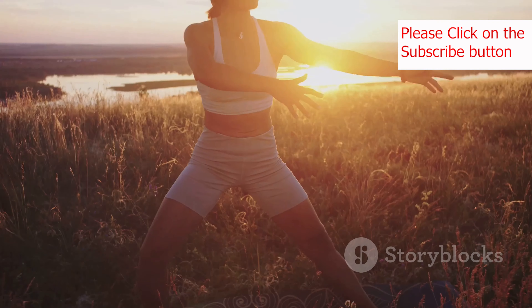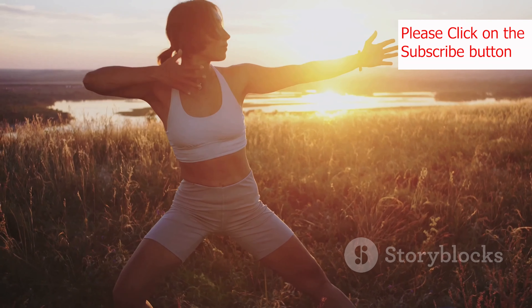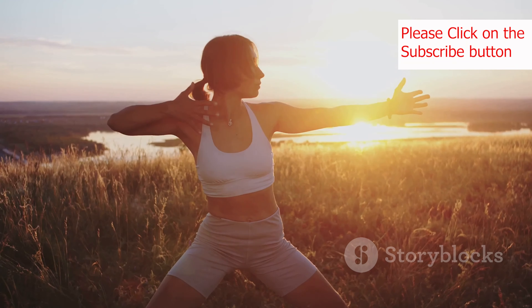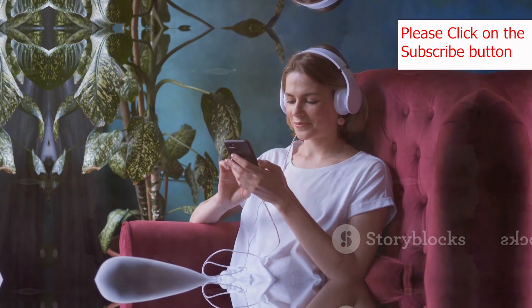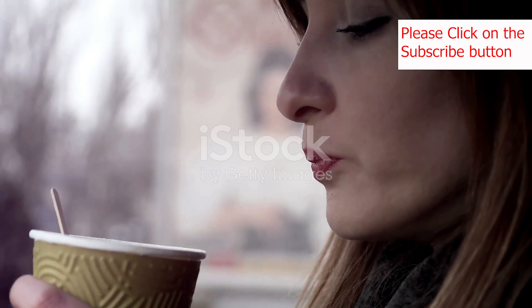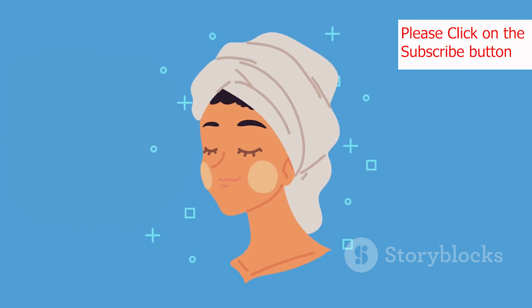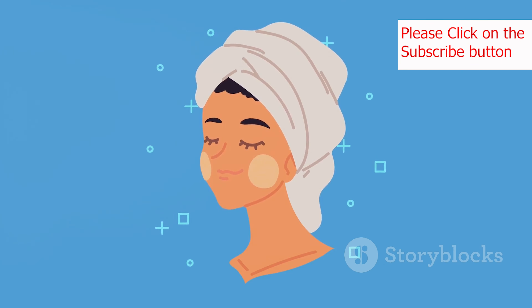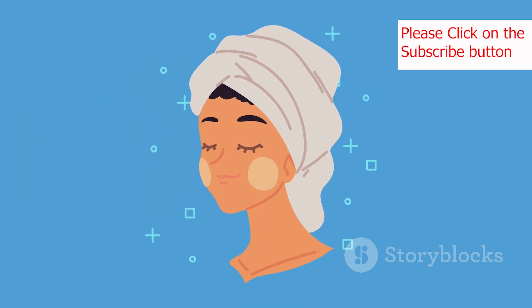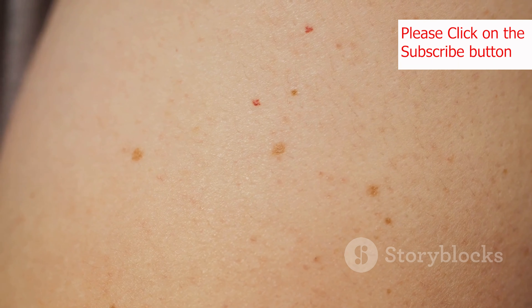Moving on to our next tip: sunscreen. This is non-negotiable, guys. UV rays from the sun can cause premature aging, hyperpigmentation, and even skin cancer. That's why it's essential to apply a broad-spectrum sunscreen with an SPF of 30 or higher every single day, even on cloudy days. Think of sunscreen as a shield that protects your skin from all those harmful rays. And remember, reapply every two hours, especially if you're spending time outdoors.